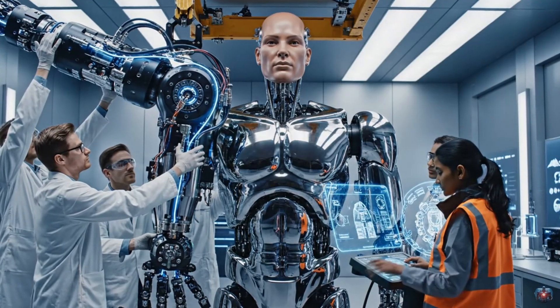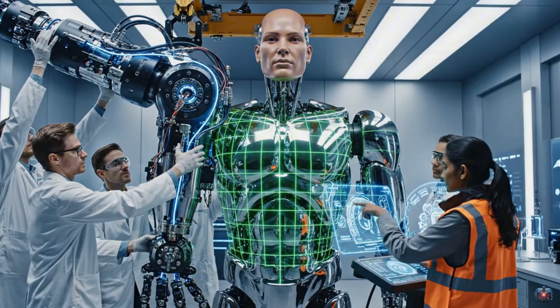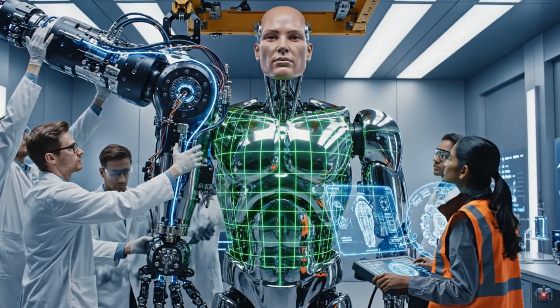Look seated. Check the pressure seals. Laser grid confirms perfect alignment. Torso stabilization is nominal.